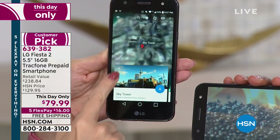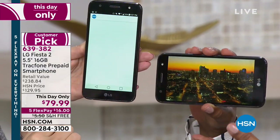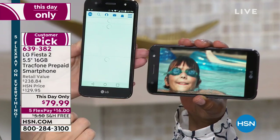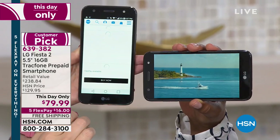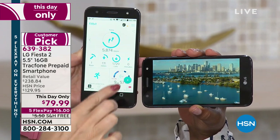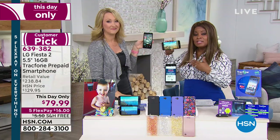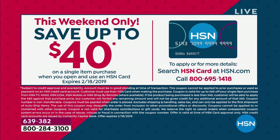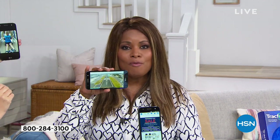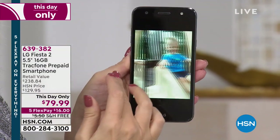Cell phones are like mini-computers in your pocket, but do you really want to pay $1,000? Here's an opportunity to have a high-performance phone that can do virtually everything those $1,000 phones can do for a fraction of the cost. It's one day only. It's $79.99, just $16 on FlexPay. We accept every major credit card and debit card. And if you apply for our HSN card, you'll get $40 off your first purchase — making your payment potentially around $39 for a brand-new phone that already comes with a full year of service worth $100.